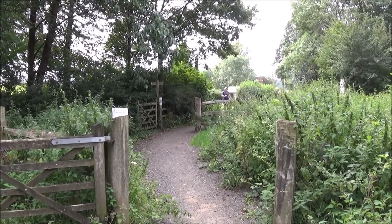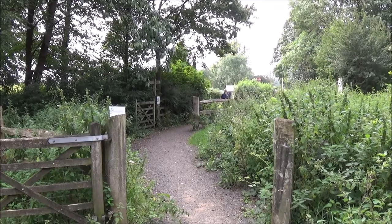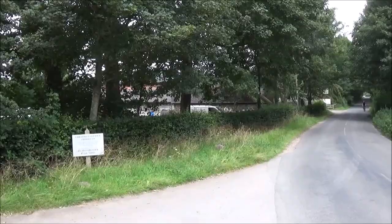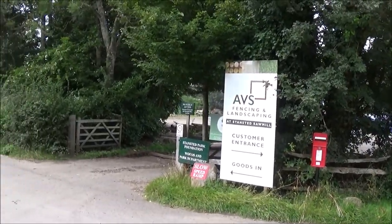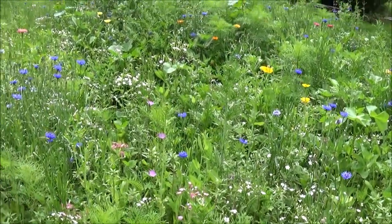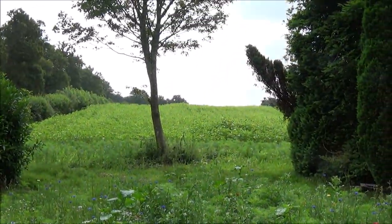We cross the road and go down towards Holm Farm — there's also a sawmill down there. There's some lovely colour in these wildflowers, and we've got a field of sunflowers up there too.